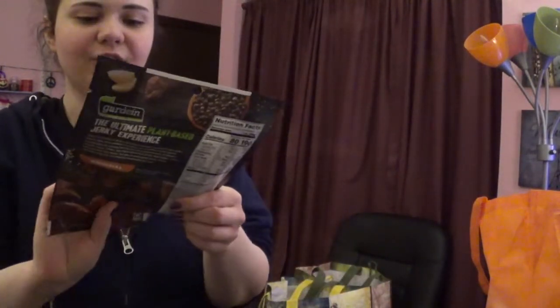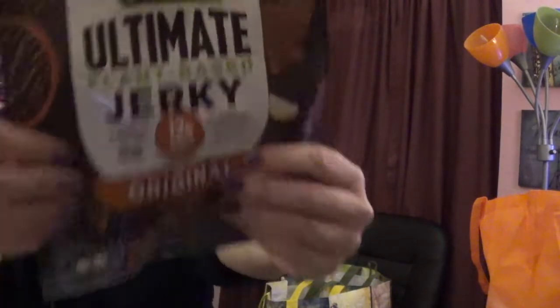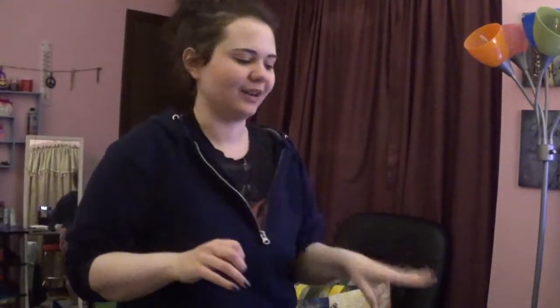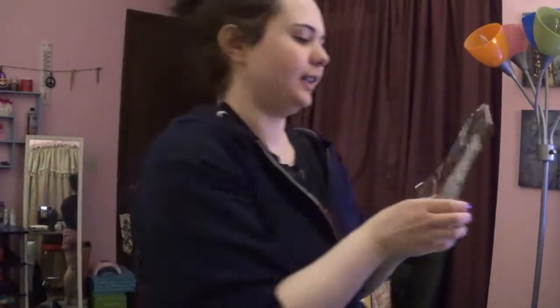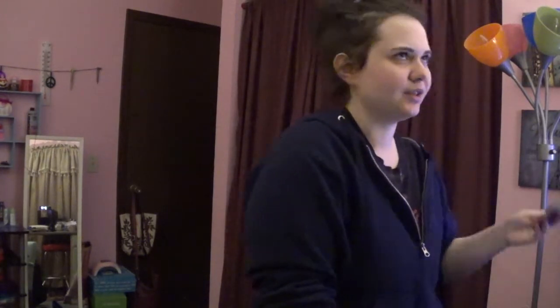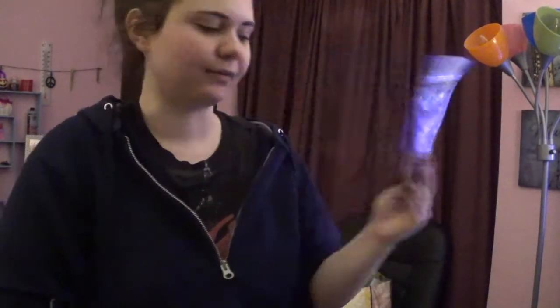I was craving jerky and I had a coupon for $1 off. I got Gardein Ultimate Plant Based Jerky. I really dislike regular jerky — it's too tough and it always hurts my jaw. I love plant based jerky. This was $4.99 after the coupon.